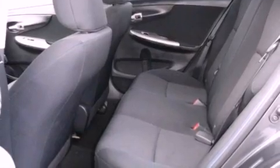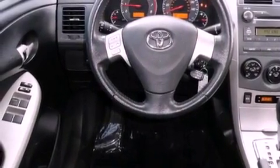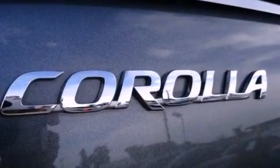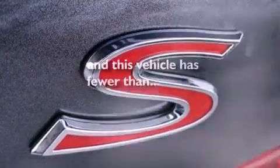All of the following features are included: commercial-free satellite radio, a low-tire pressure indicator, a rear window defroster, an engine immobilizer theft deterrent system, fog lamps, multi-reflector halogen headlights, a brake assist system, and air conditioning. This vehicle has fewer than 63,000 miles on the odometer.